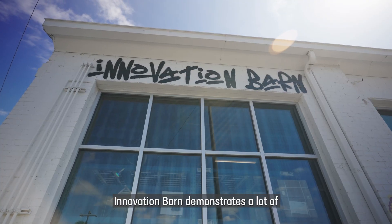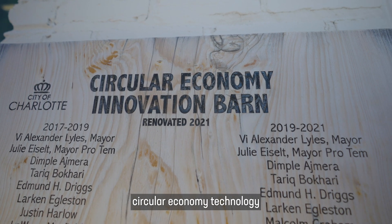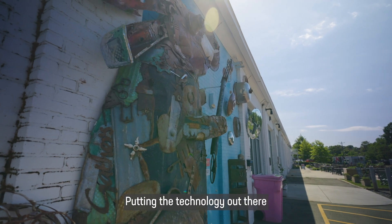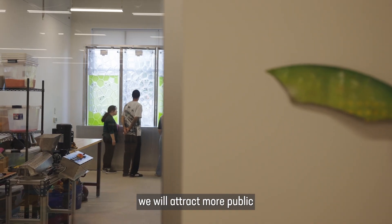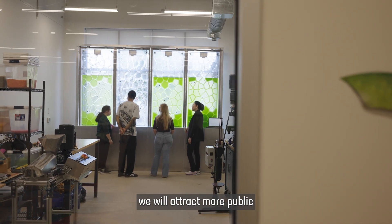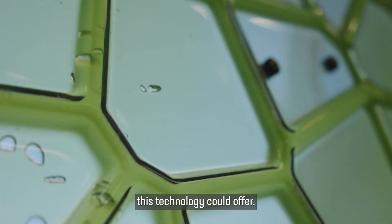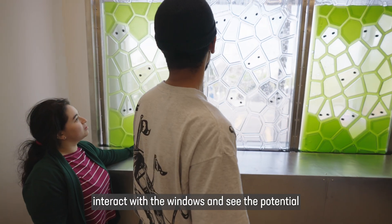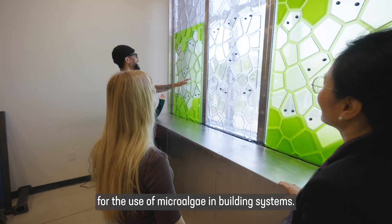Innovation Barn demonstrates a lot of circular economy technology and innovations. Putting the technology out there in the center of the city, we will attract more public and demonstrate the benefits this technology could offer. I'd really like to see the public interact with the windows and see the potential for the use of microalgae in building systems.